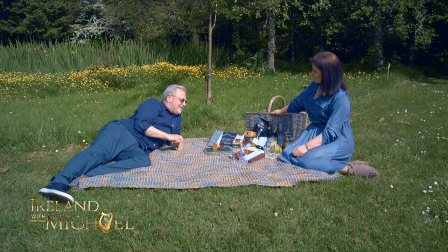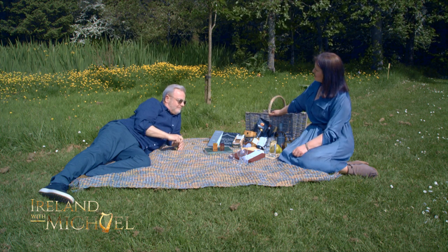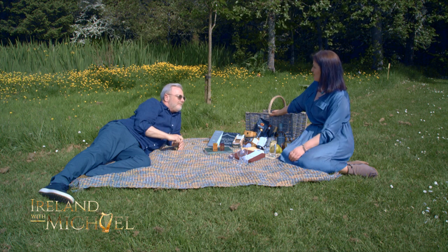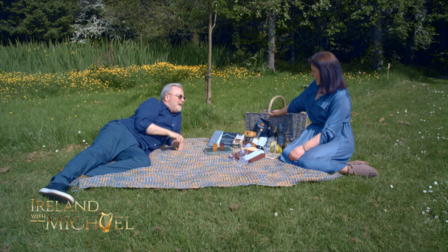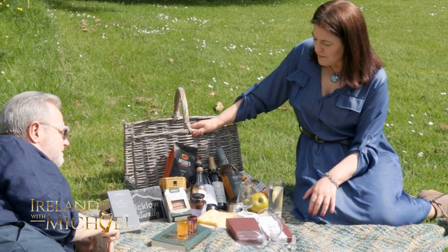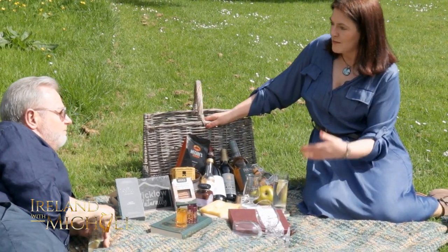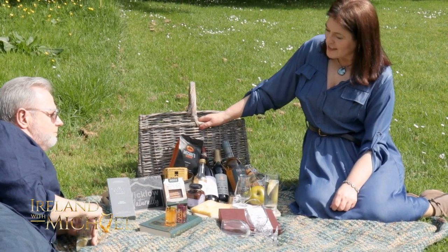I am the coordinator for the Wicklow Food and Drink Network, which is Wicklow Naturally. And I also curate food and drink tours for visitors who come to Ireland who want to scratch underneath the surface and discover something special. So I've brought along a selection for our picnic today, and these are actually from a lot of visitor centres that you can actually visit, where you can see how the food is made and bring a little taste home.